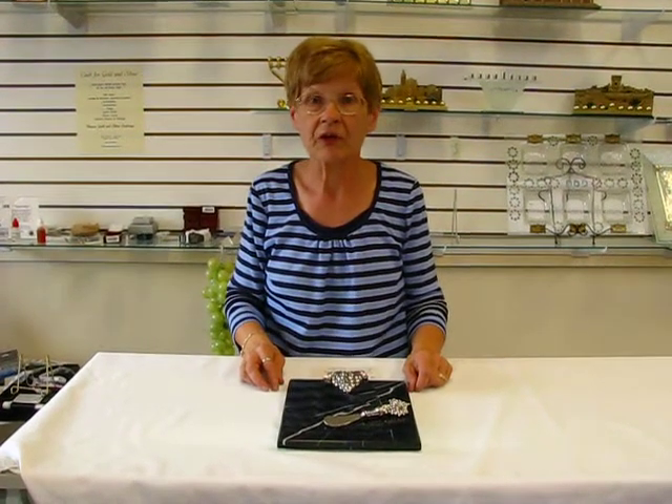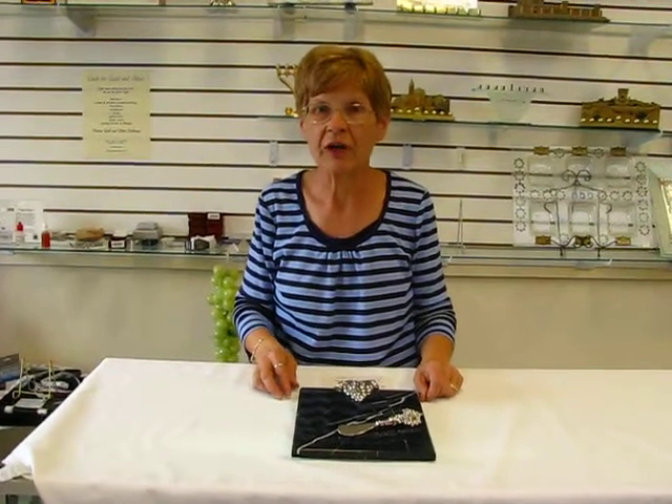Hi, it's Hav at Erin's Jewish Books and Judaica in the beautiful city of Denver, and I have a beautiful marble cheese board and spreader set.